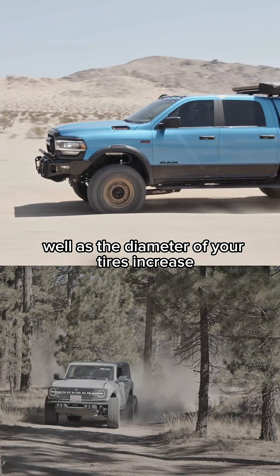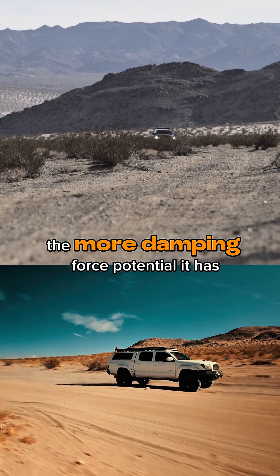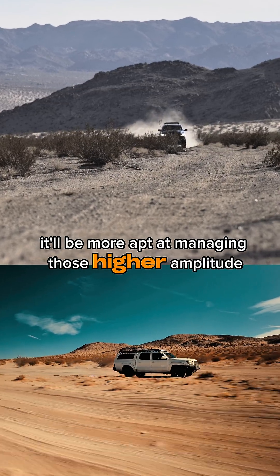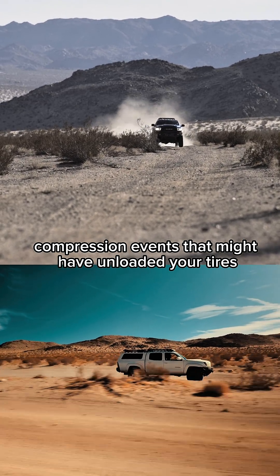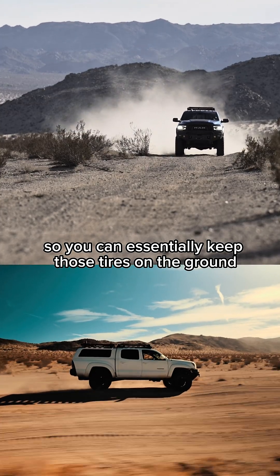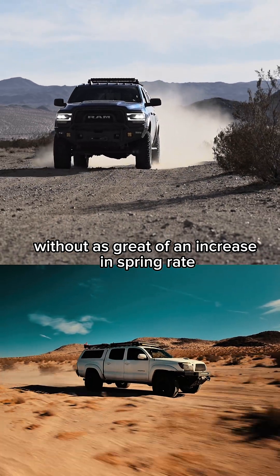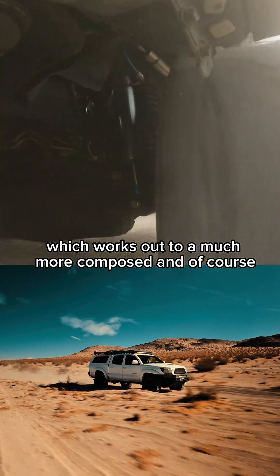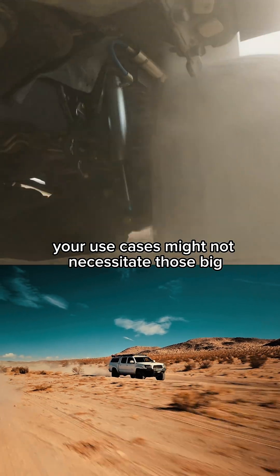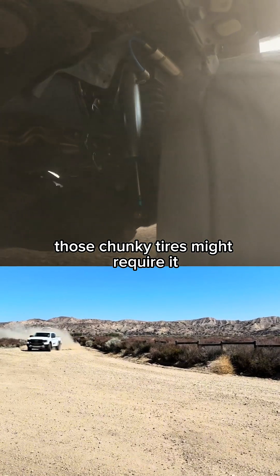Well, as the diameter of your tires increases, so should the diameter of your shocks. The bigger the piston of your shocks, the more damping force potential it has, which means it'll be more apt at managing those higher amplitude compression events that might have unloaded your tires — without making sacrifices on those lower amplitude events. So you can essentially keep those tires on the ground without as great of an increase in spring rate, which works out to a much more composed and better ride. So although your use cases might not necessitate those big baller shocks on paper, those chunky tires might require it.